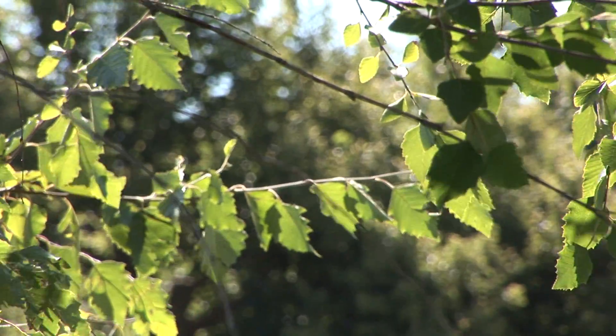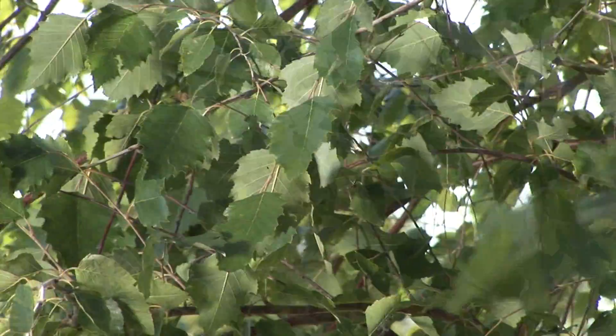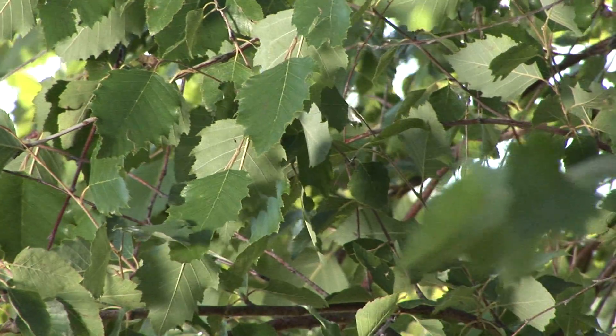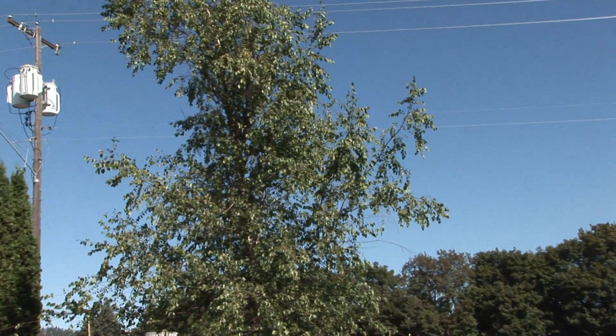Paper birch is wind-pollinated. Each individual catkin, about three inches long and a quarter inch in diameter, sheds over a million grains of pollen. A tree like this could have probably 10,000 to 20,000 catkins on it, making birch one of the largest producers of pollen in the world.